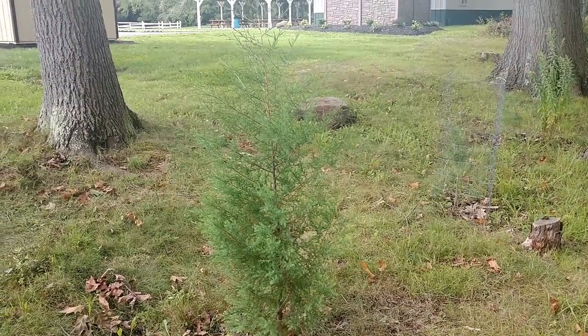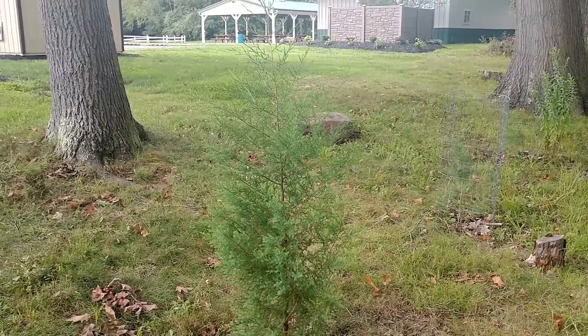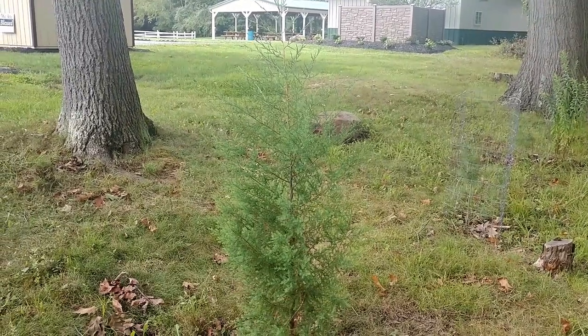Hey everyone, this is Joe from the Northeastern Native Plant Digest, and today I'm going to do an update video on my eastern red cedar and my eastern white pine.